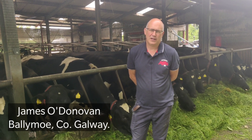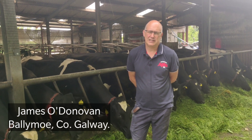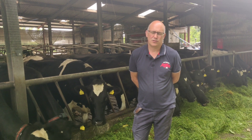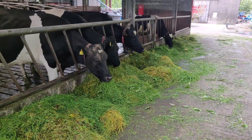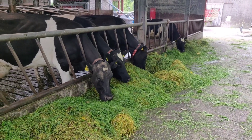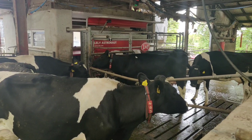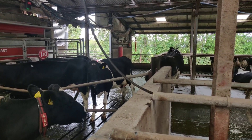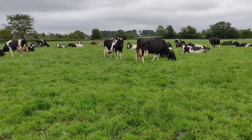I'm James O'Donovan here in Ballymo. We're milking 86 cows this year on one robot. We zero graze and do outside grazing as well. They have access to a paddock for 16 hours a day and we zero graze at night. There's 26 acres available to the cows, so it's roughly over an acre a day.